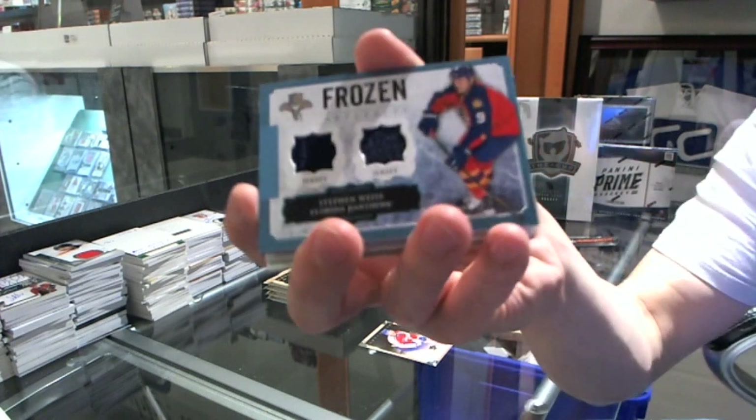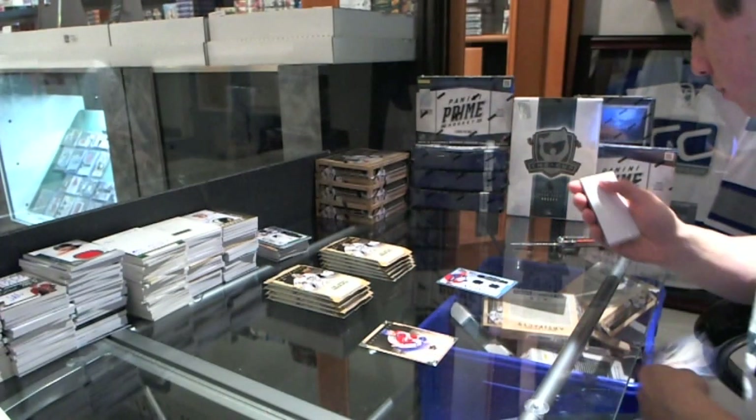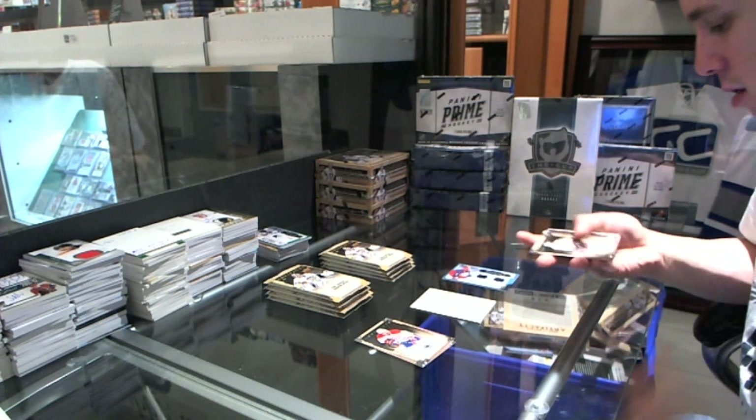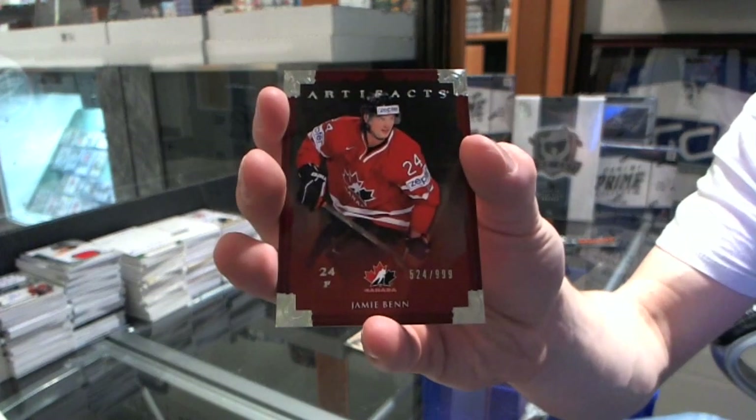Box 3. Frozen Artifacts for the Florida Panthers, Stephen Weiss. Team Canada insert, number 99, for the Dallas Stars, Jamie Benn.